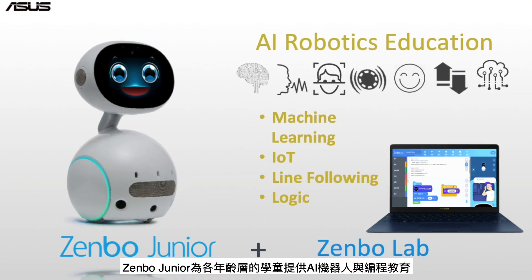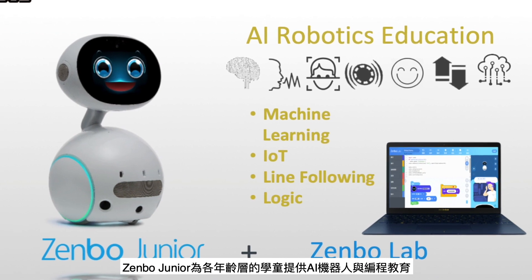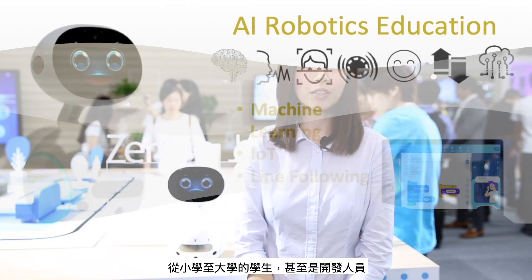Zembo Jr. offers AI robotics and programming education for a wide range of students, starting from grade school all the way to university level and including developers.